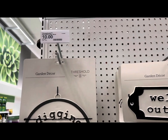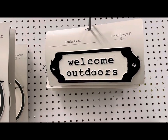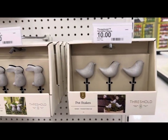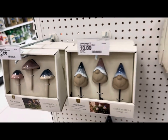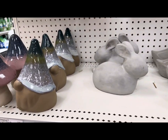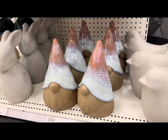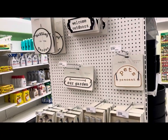Look at all this cute garden decor by Threshold — signs for $10 including 'Digging in the Garden,' 'Welcome Outdoors,' 'Our Garden,' and 'Pets Presents.' They have pot stakes shaped like birds, rabbits, gnomes, or mushrooms — each comes with three pieces for $10. They also have statuettes in smaller size at $15 each or larger size at $20. Aren't these just cute to put in your home garden?